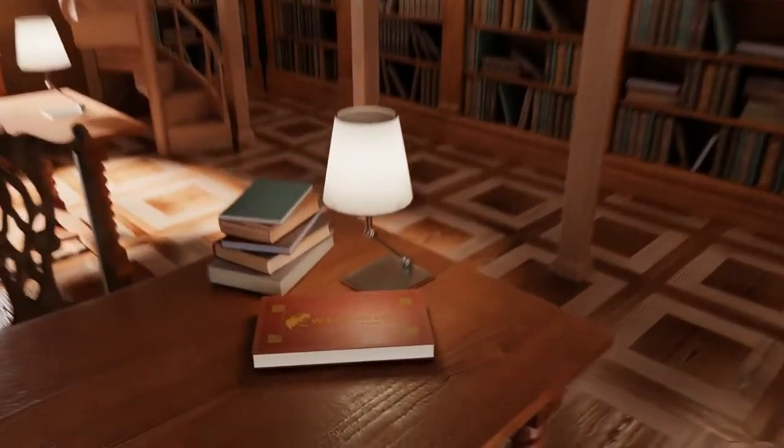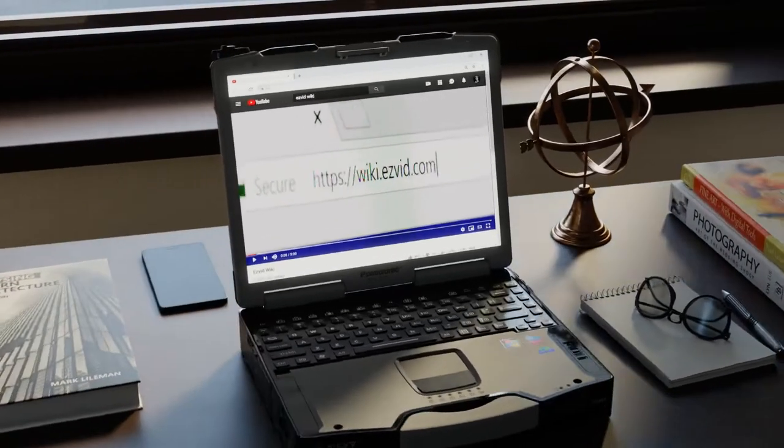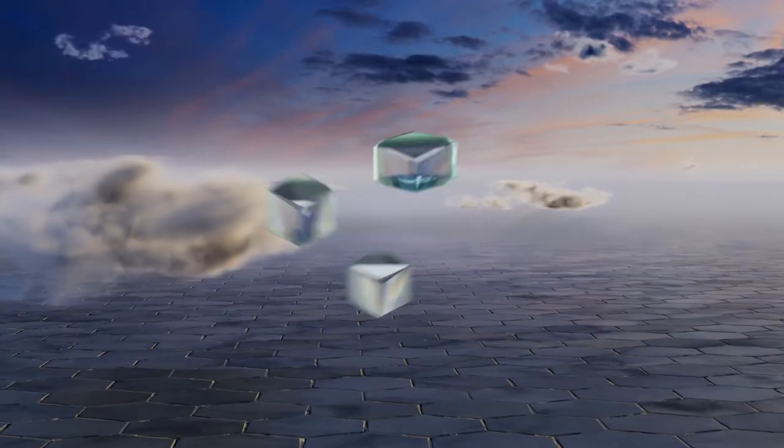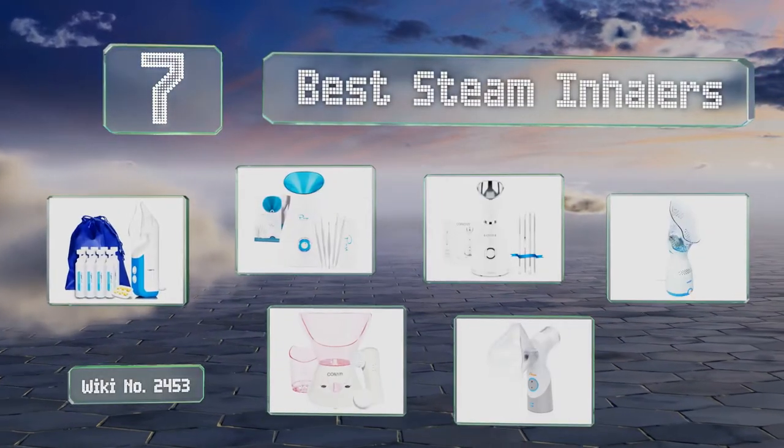wiki.easyvid.com — search EasyVid wiki before you decide. EasyVid presents the seven best steam inhalers. Let's get started with the list.